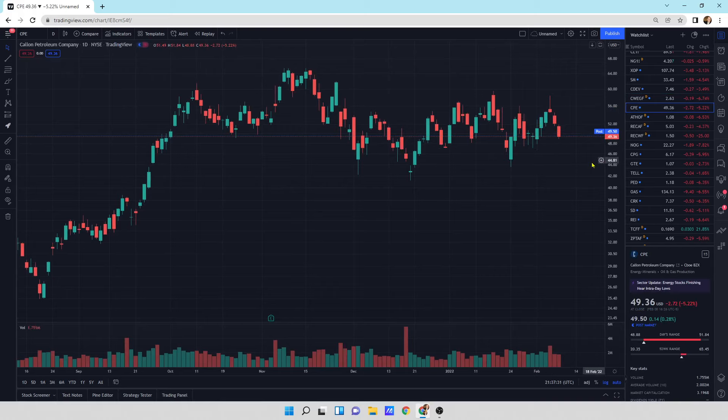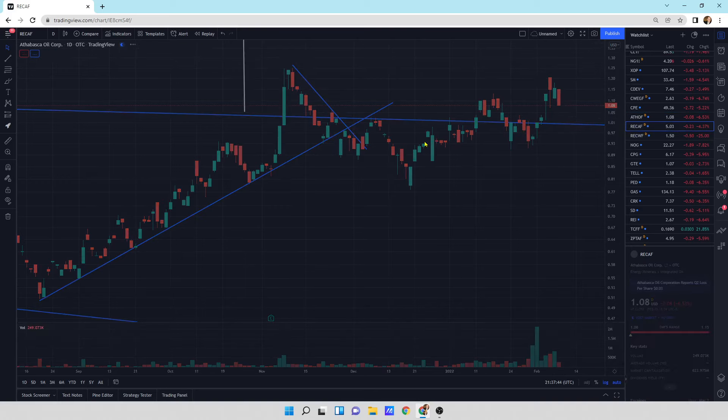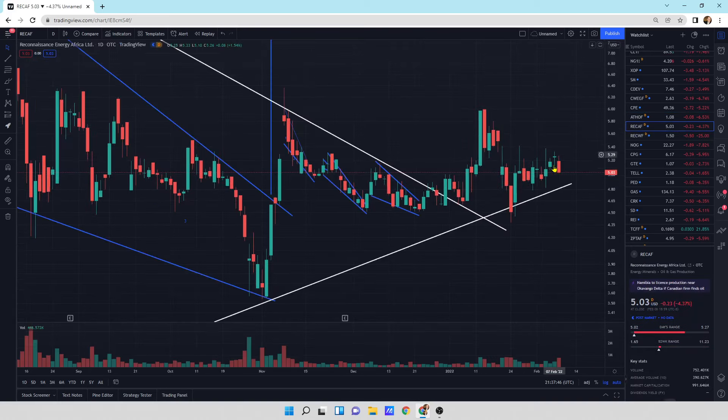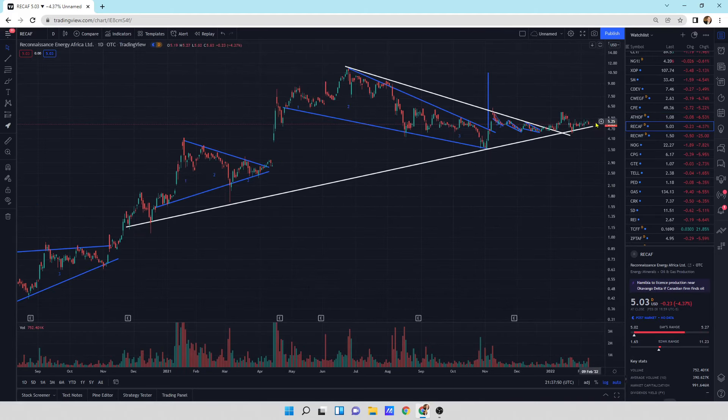Athabasca Oil is getting a little bit of a sell-off. Support is right at about a dollar, so we might retest that. It finished quite strong. Recaf is getting a little bit of a sell-off today as well. We've got a nice good long-term support line underneath it, and we're coming right to that support.